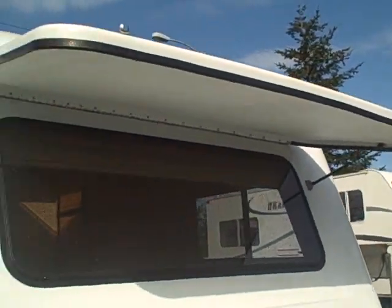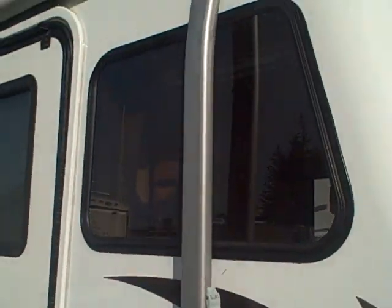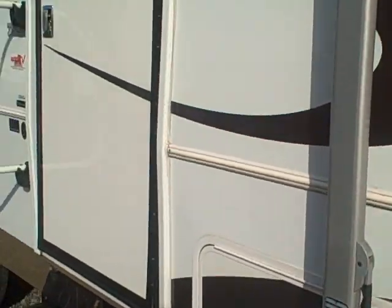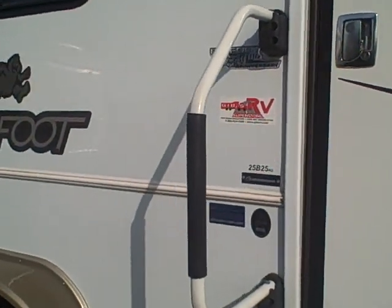Fiberglass rock guard on the window with gas shocks. Big awning — they've got the aluminum frame, kind of unique to the industry. Big radio entry door with a gas shock on the door too. You don't have to have the little hook thing to keep the door open — it automatically holds it open itself.